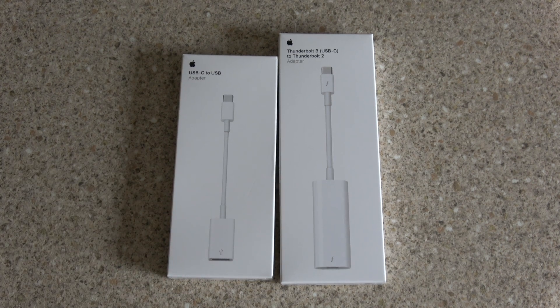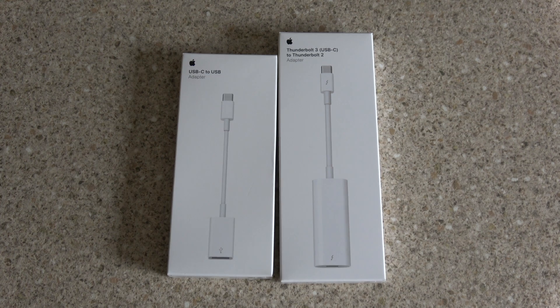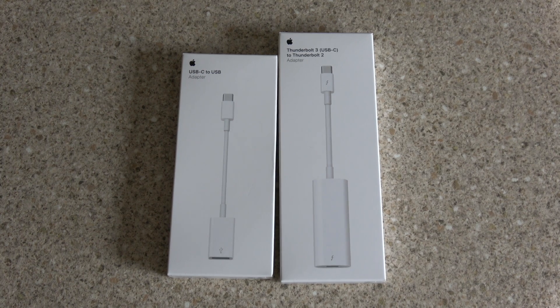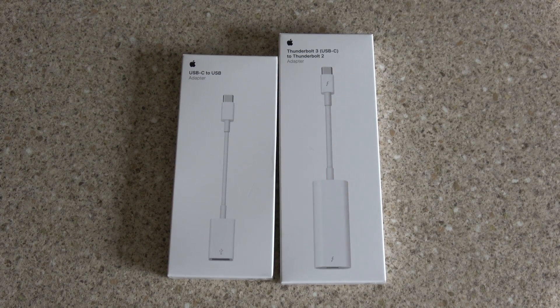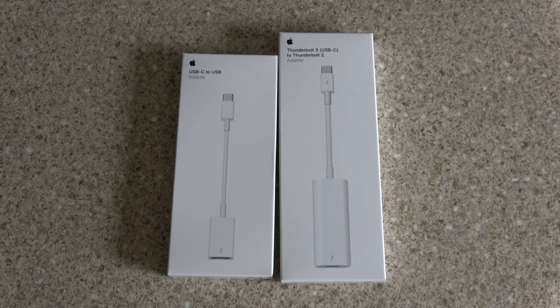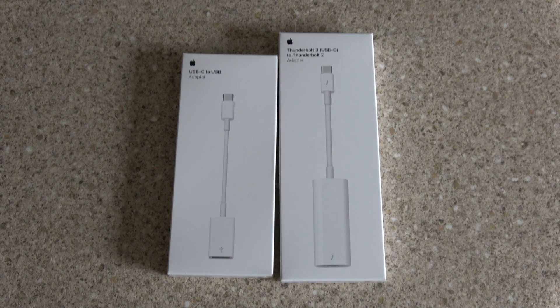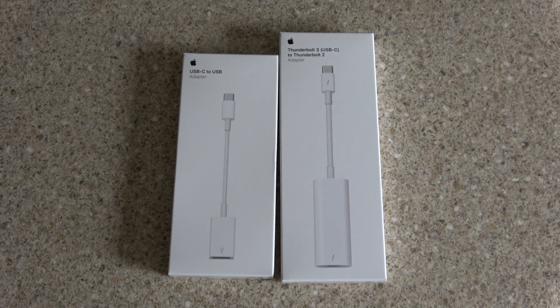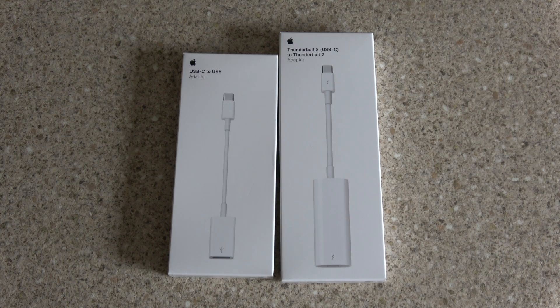So after I watched the WWDC, I ordered one. It will be coming in about two weeks time as it is a custom order, unfortunately it will be taking its time. But I have got the i7, 2.9GHz, 16GB of RAM, a 1TB SSD and an AMD top-of-the-range graphics card with 4GB of VRAM. So it's going to be pretty good.